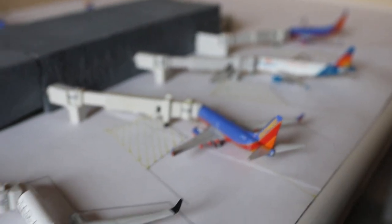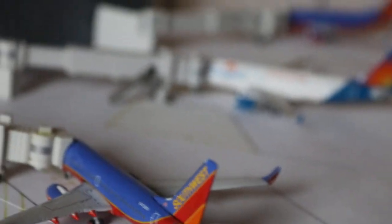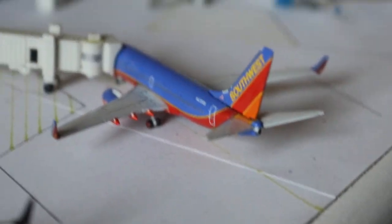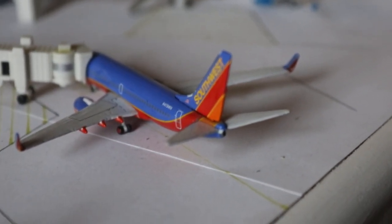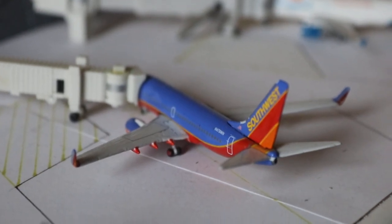Here we have a Southwest Airlines 737-700, Canyon Blue livery once again. This one's actually off so I'm going to fix that. It's currently loading up and will be heading out to Chicago Midway in the morning after arriving from Baltimore.